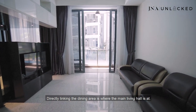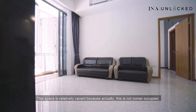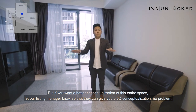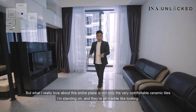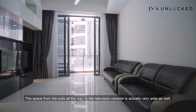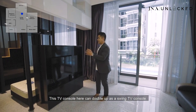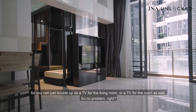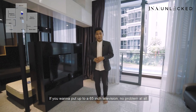Directly linking the dining area is the main living hall. Currently there's a four-seater sofa here — this space is relatively vacant as the unit is not owner-occupied, but if you want a better conceptualization, our listing manager can provide a 3D render. What I really love is the comfortable marble-like ceramic tiles, and the wide space from the sofa to the TV console. The TV console here can double up as a swivel TV serving both the living room and the adjoining bedroom. Currently there's a 55-inch television, but you could fit up to a 65-inch.